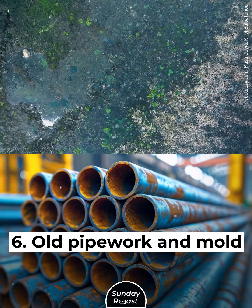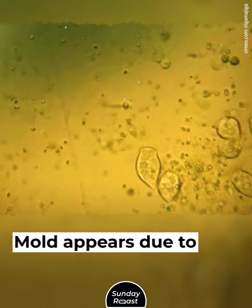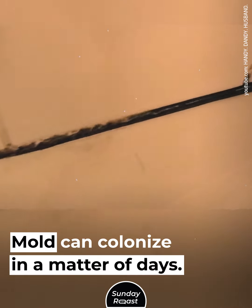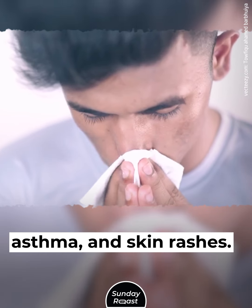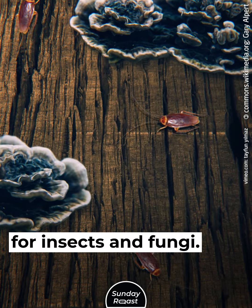6. Old Pipework and Mold. Old plumbing and pipework can cause water leakage. Mold appears due to excess moisture in the air and can colonize in a matter of days. Exposure to mold can cause allergic rhinitis, asthma, and skin rashes. Wet wood is also a favorable environment for insects and fungi.